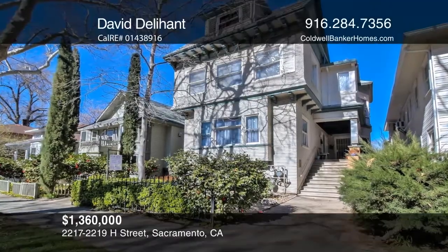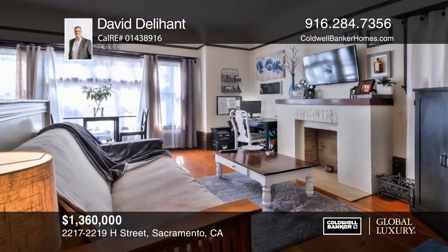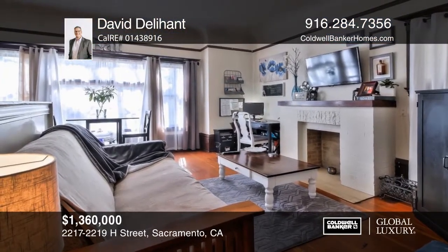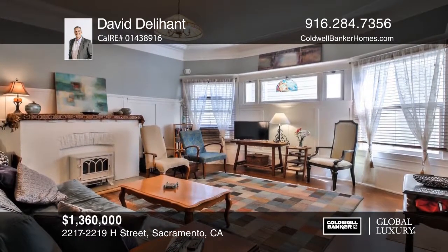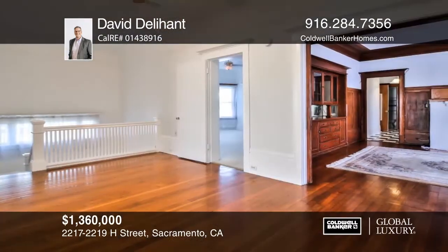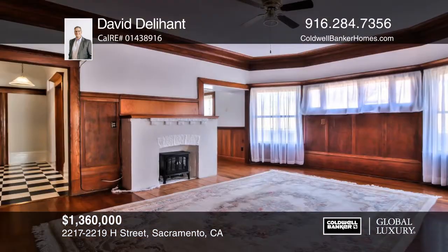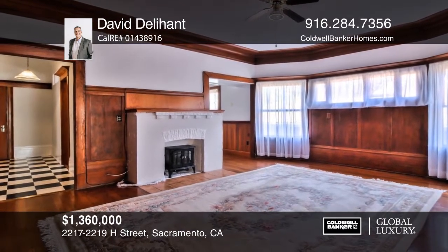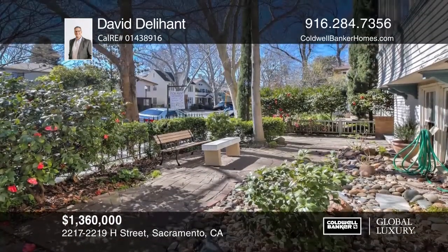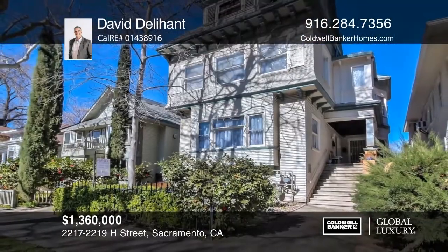This rare 1906 landmark Victorian is in the famous Boulevard Park Historic District. There are three units: one has one bedroom and one bath; one has one bedroom and one bath plus a bonus and laundry room; and the upstairs unit has three or four bedrooms with two baths, a laundry room, and bonus storage. There are original hardwood floors and a full-size basement. Plan a tour today with David Delahant.